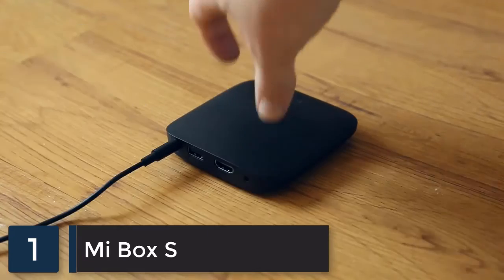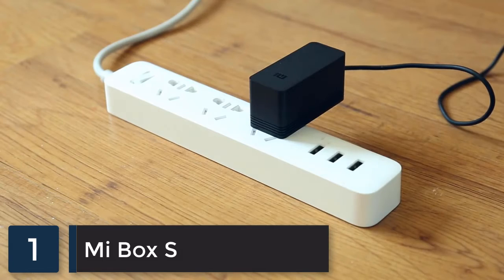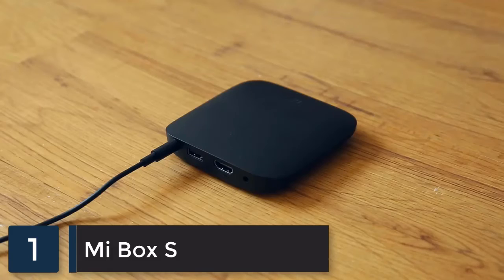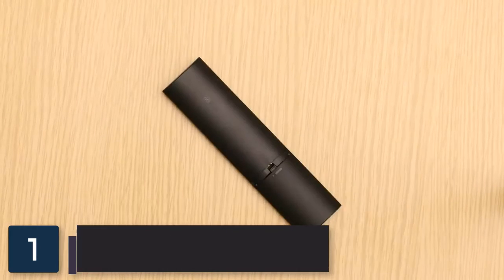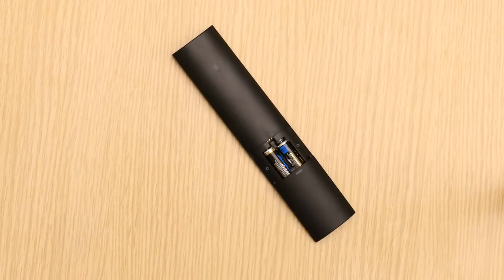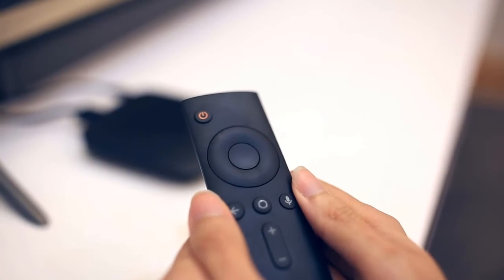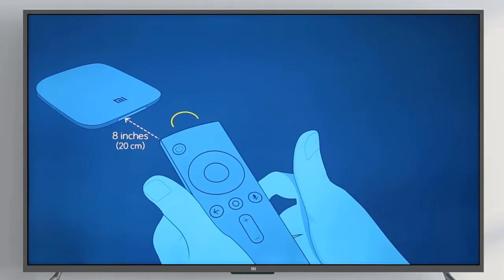Plug one end of the power cable into your Mi Box and the other end into a power outlet. Your Mi Box will turn on as soon as it's plugged in. Next, connect the Mi Box to your TV with the included HDMI cable. Don't forget to put the batteries in the remote. Pair the remote with your Mi Box — hold the remote close to your Mi Box and press and hold the back and O button until you hear a beep.